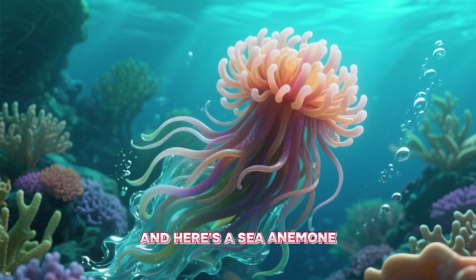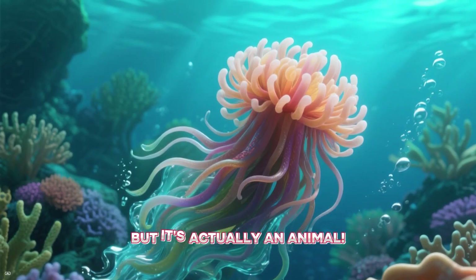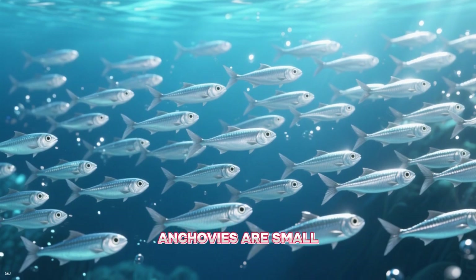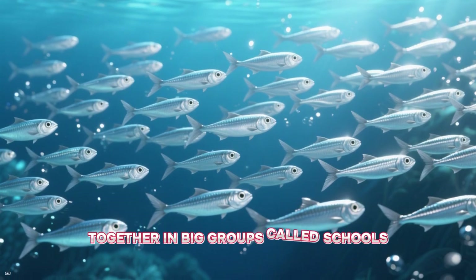And here's a sea animal — it might look like a beautiful flower, but it's actually a sea anemone. Next up we have the anchovy. Anchovies are small, silvery fish that swim together in big groups called schools.